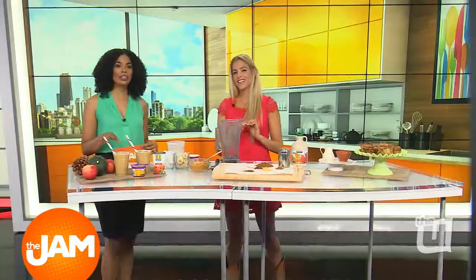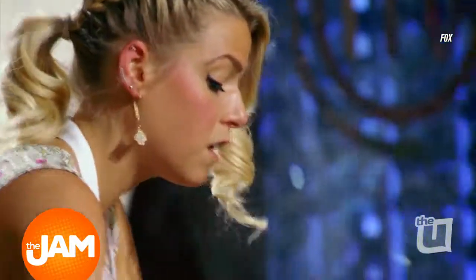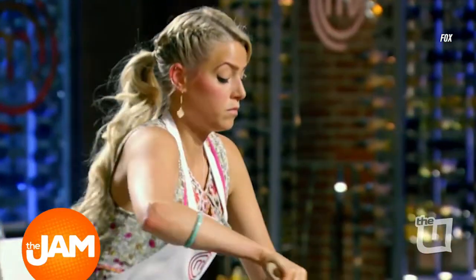Before we get into these treats, you were actually a MasterChef contestant last year, so what has life been like since the show, and where are you cooking now?